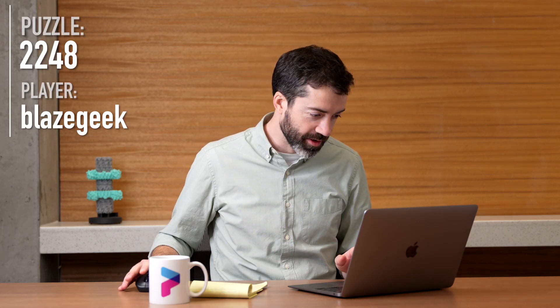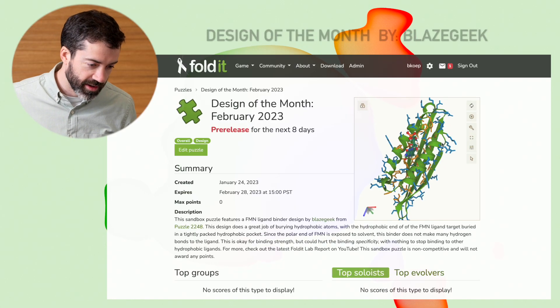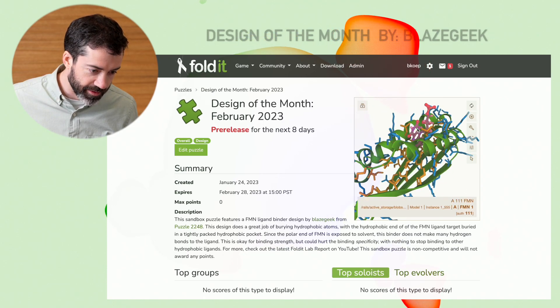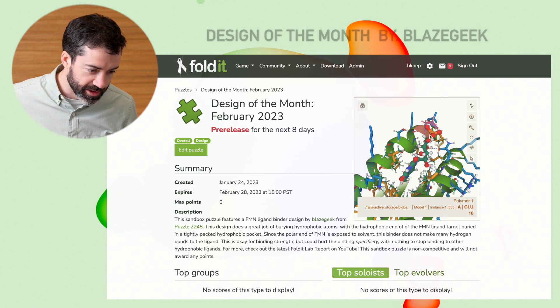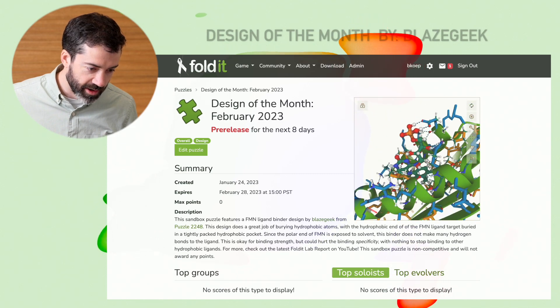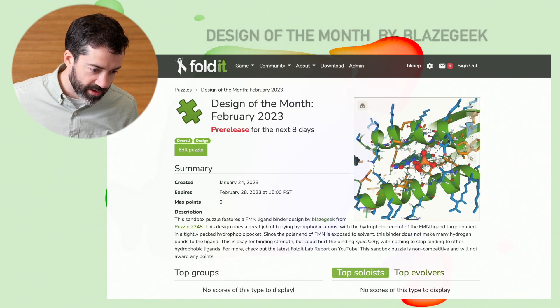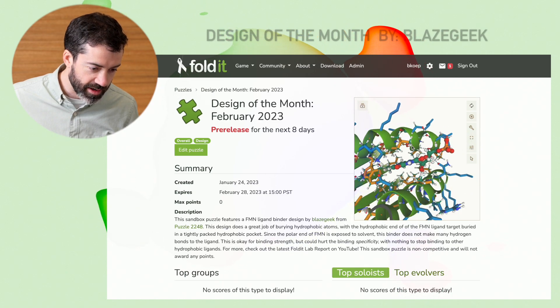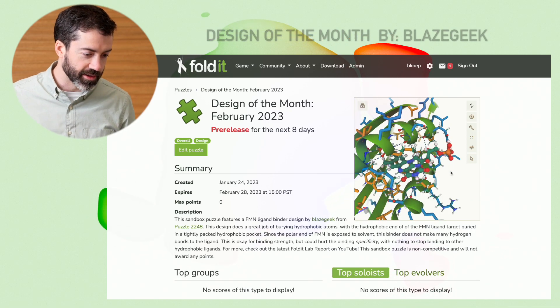So go try the latest ligand binder design puzzles with these key concepts in mind. And that brings us to this month's design of the month. This month we have a FMN binder from puzzle 2248. We see here in our website viewer that this ligand sits right in between two helices stacked on top of a beta sheet. It looks like it fits nicely into a little pocket here, but a lot of the ligand is sticking out into solvent. So let's go look at this in Foldit.